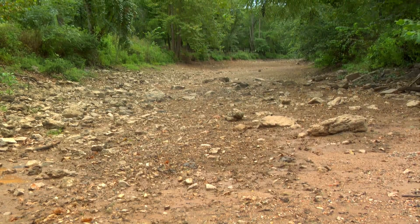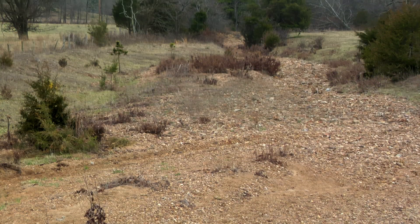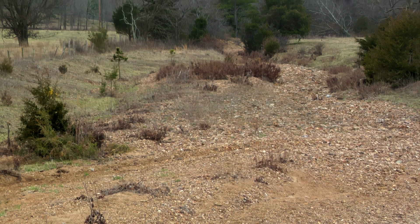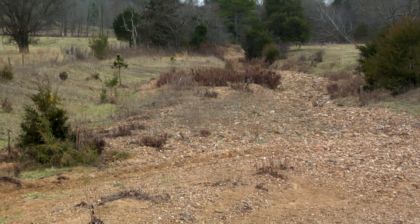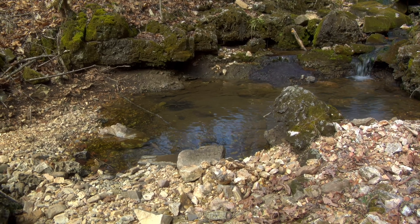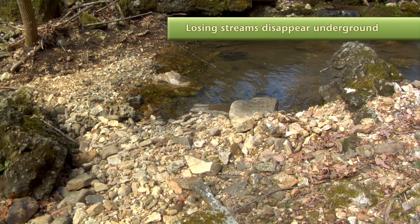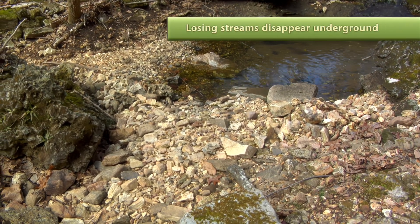In karst areas, many creek bottoms do not have a solid bedrock base, and are instead underlaid with fractured rock laced with channels that run into the subsurface water system. These creeks won't hold water. They're dry, except during heavy rainy spells, and are called losing streams.